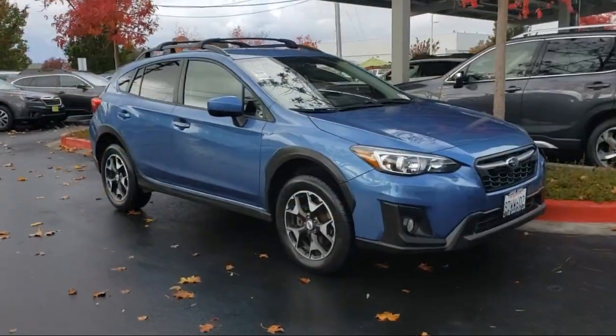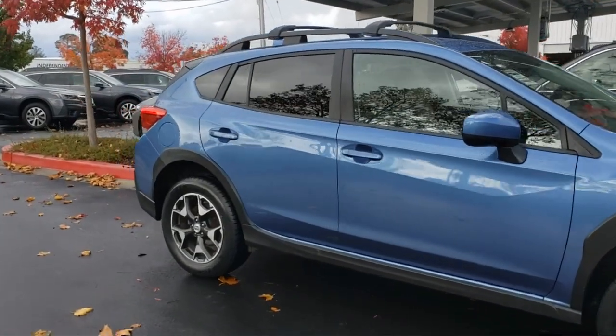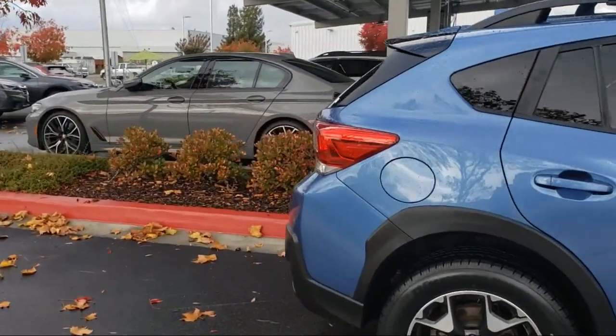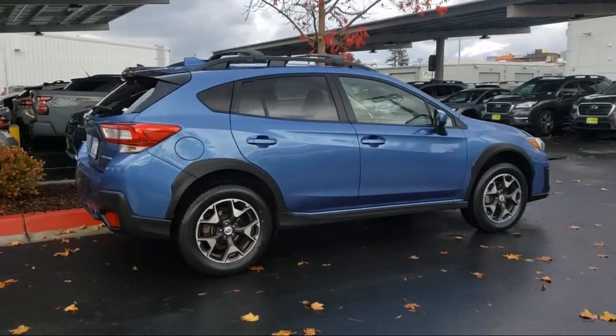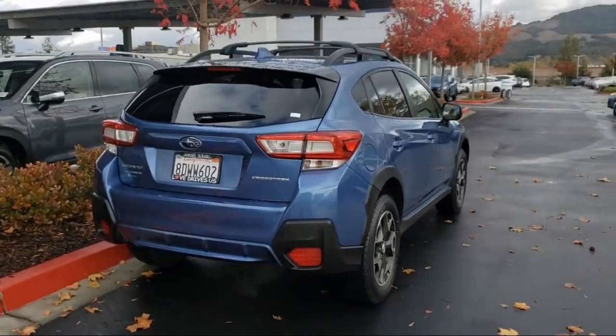Apple CarPlay and Android Auto, Subaru Starlink Smartphone Integration, Starlink Emergency Communication System, Heated Door Mirrors, Roof Rack, Keyless Entry, Rear View Camera, and has less than 65,000 miles on the odometer.